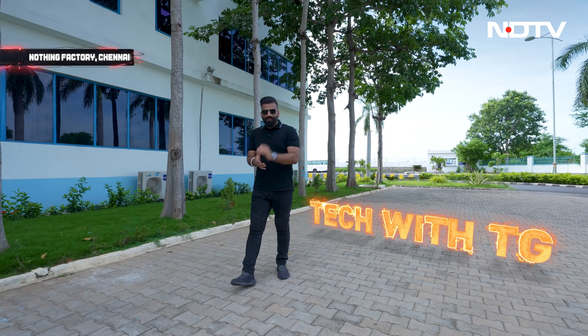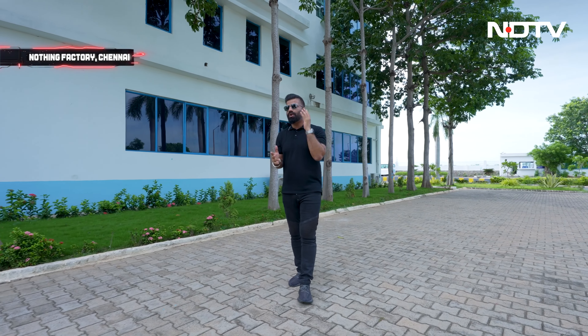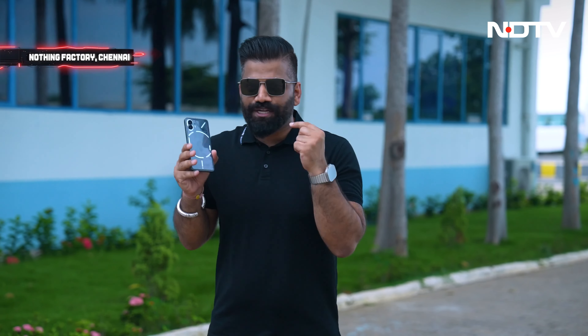Hello guys, welcome to your favorite show, Tech with TG. The reason you all love this show is I talk to you about tech in the world, share a lot, and we all evolve and learn together because every day new innovations are happening, brands are launching new technologies and new products. Speaking of new products, this is the talk of the town — the all new Nothing Phone 2.